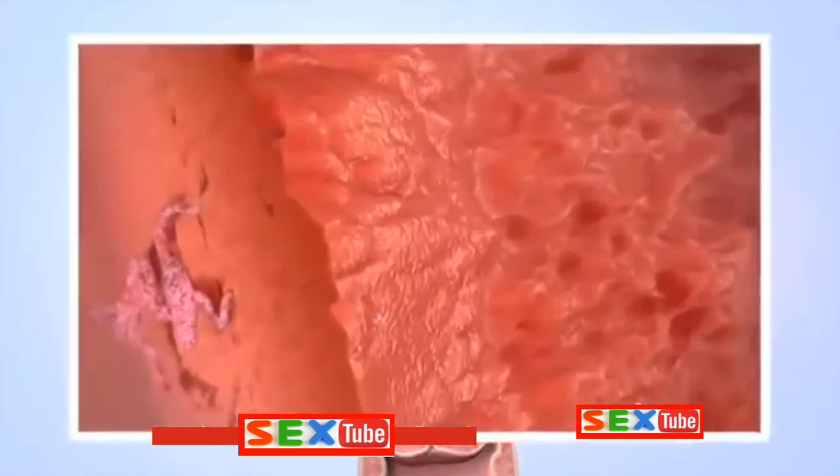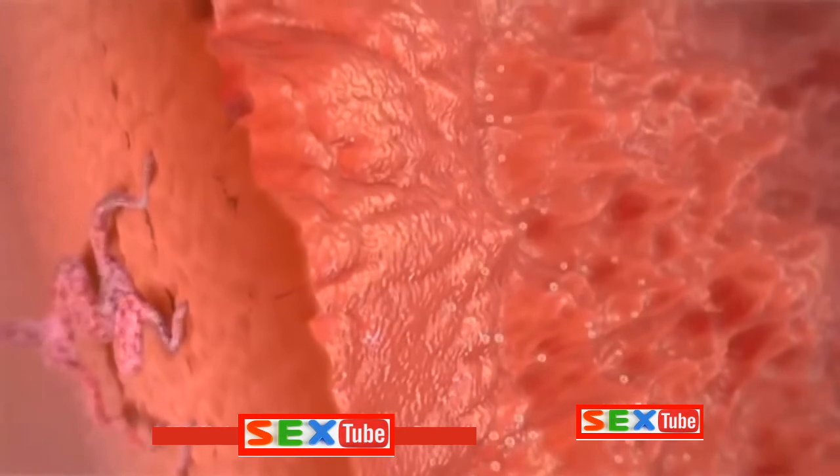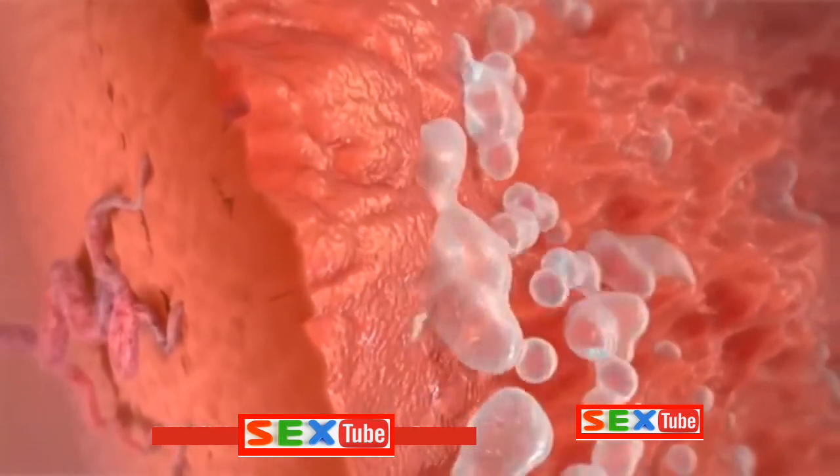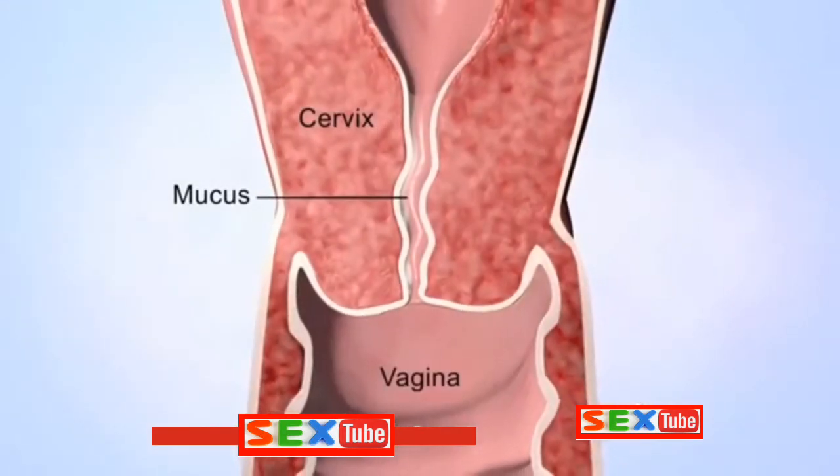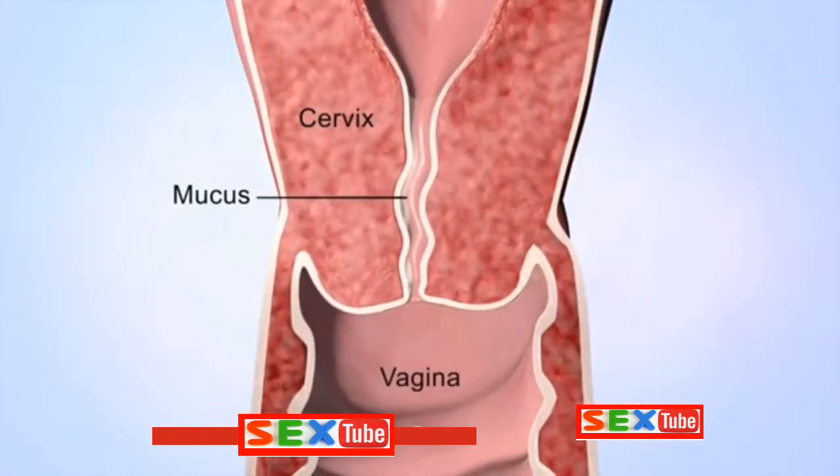Rising progesterone levels cause glands in the lining to release fluid that feeds the fertilized egg. Progesterone also causes the thinned-out mucus in the cervix to become thick again, which prevents sperm from passing through.